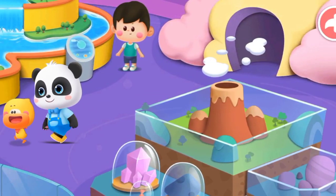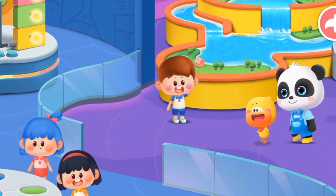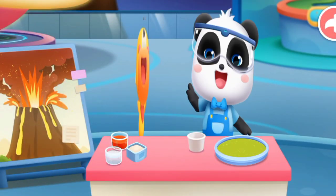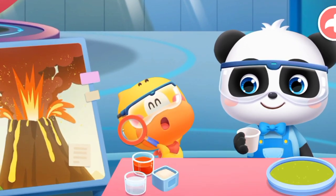We came along to participate in the Volcano Exploration Activity at the Science and Technology Museum. Hi! Let's make a volcano!